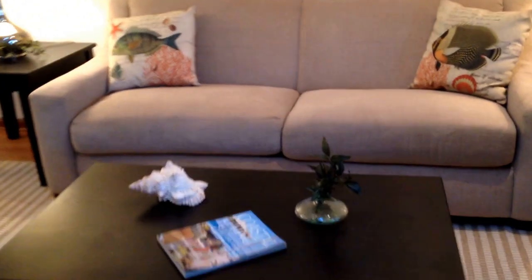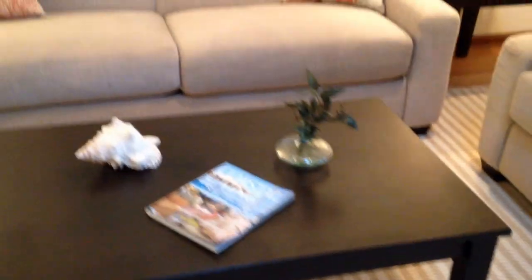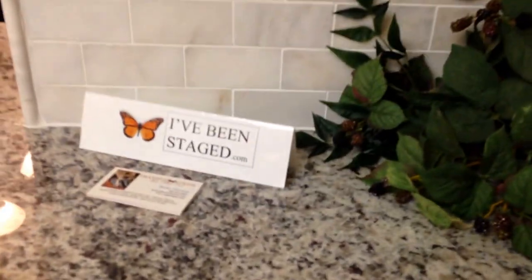Coastal accessories, kind of a seagrass rug, and coming back to the kitchen — the kitchen was an orangey oak with formica countertops, so we did a light colored granite and a Carrara marble subway tile.